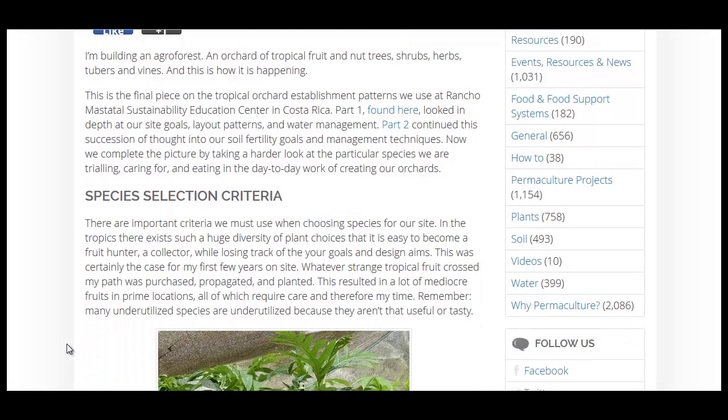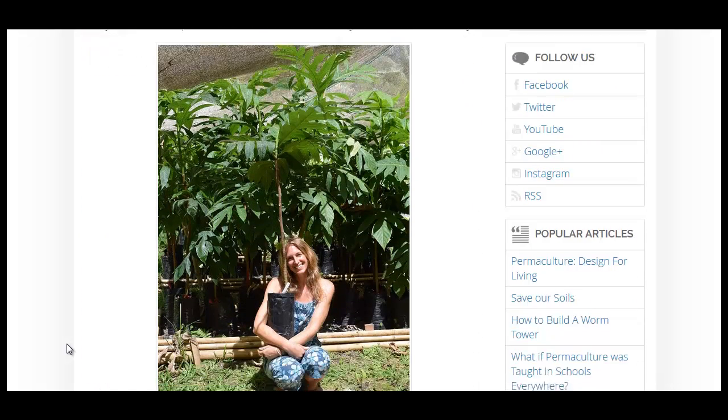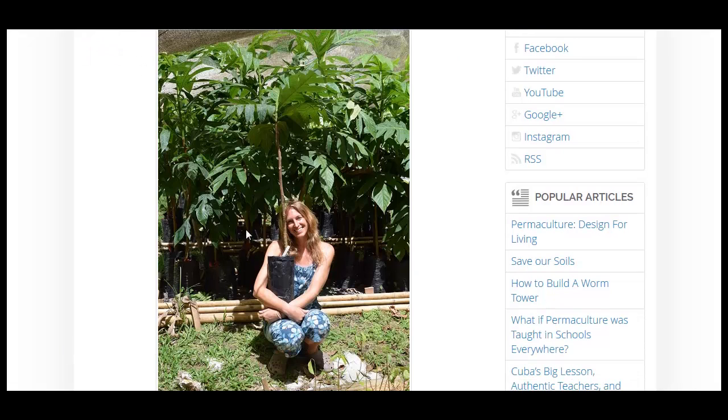I strongly encourage you to check out all three parts, and they have the breadfruit tree right here. It's one of my favorite trees. 100 of these breadfruit are said to have enough energy to feed a person for a year. That's amazing. You can get that off of about three to four somewhat mature trees, or one very, very old mature tree, perhaps even. It's a heck of a tree.